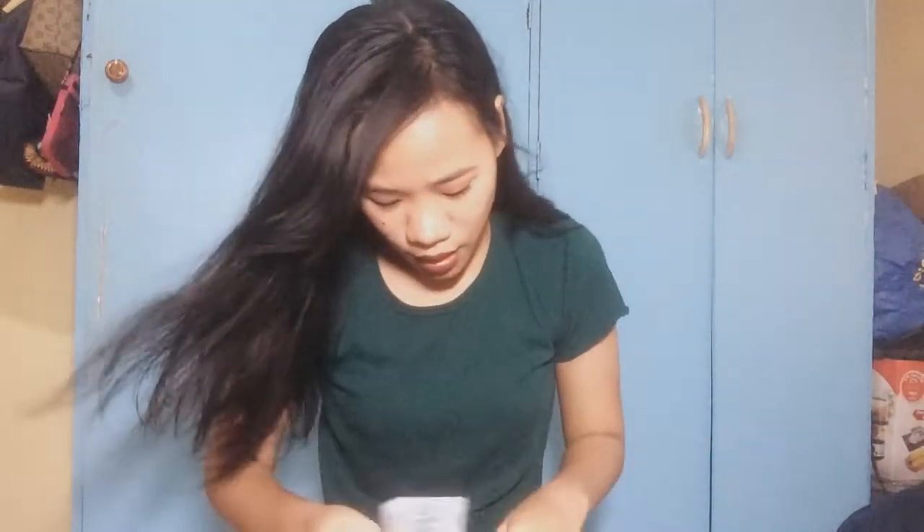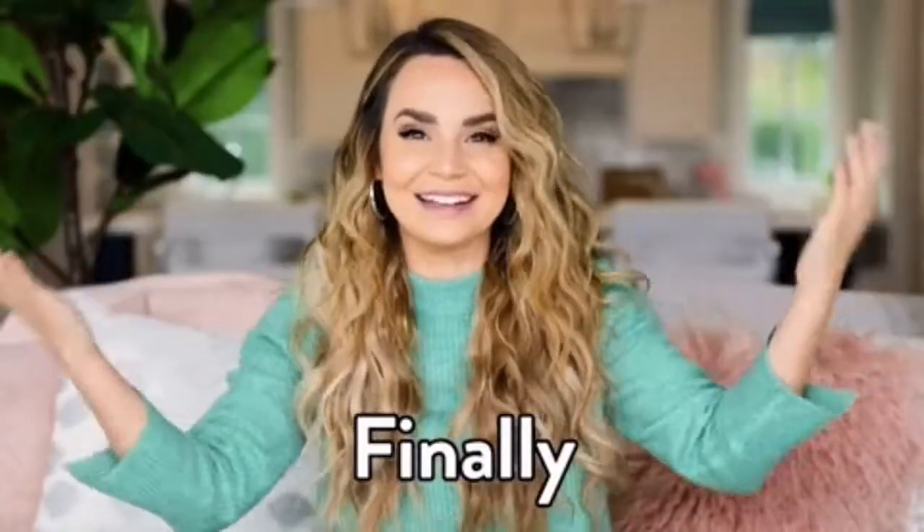Yun lang — so ito na yung ipapag-giveaway ko: sunny studio sunglasses. Kakabili ko lang nito, tsaka yung sabi ko kanina hindi ko masyado nagagamit kasi I have my eyeglasses — ito yung pinakita ko kanina sa video. And may kasama siya — ang cute naman pala nito! May ko lang to nakita.